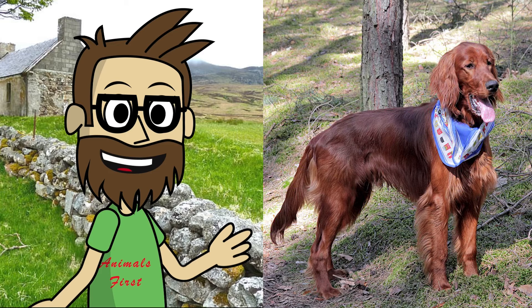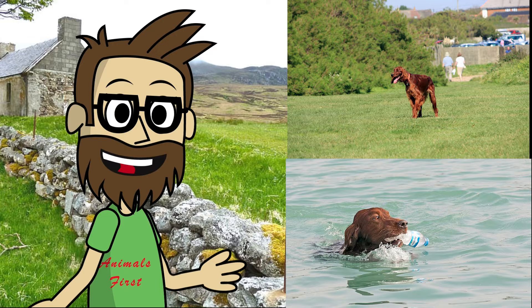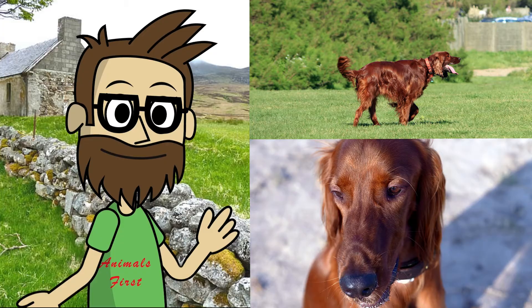It is impossible not to note how beautiful this dog is built. Remarkable external forms are complemented by a deep red color, which is the hallmark of this breed. Its powerful limbs allow it to achieve high speeds and excellent maneuverability, which helps the Irish Setter both in hunting and in sports. The breed was formed quite a long time ago and for the past 200 years it has been pleasing its owners with excellent qualities.